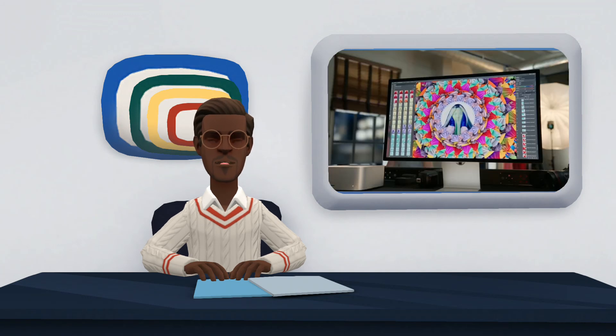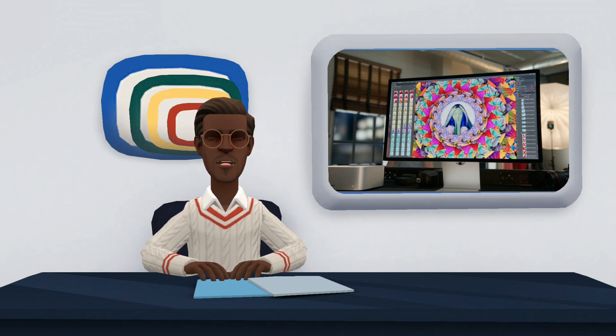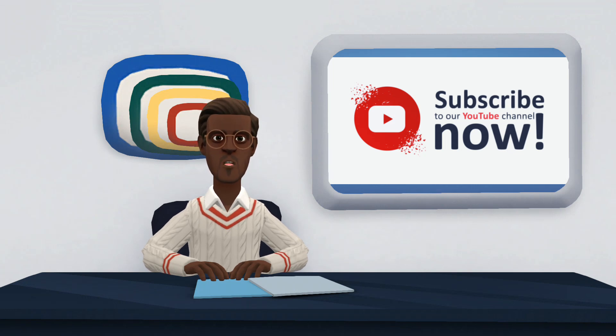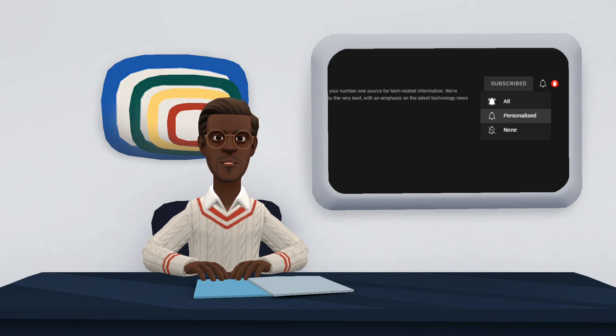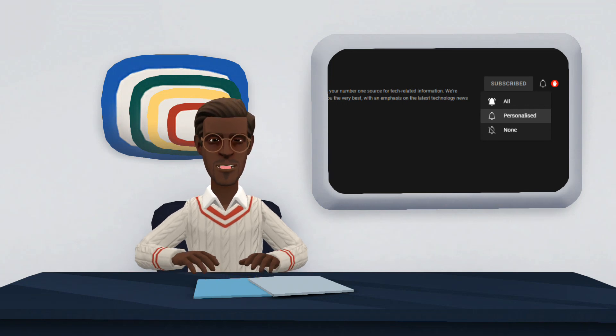Here ends our video on Apple Studio Display. We hope you find it very useful. If you have any suggestion, kindly share with us in the comment section. Also, do not forget to like, share, and subscribe to our channel. Please click on the notification bell in front of the subscribe button to turn on notifications for this channel, so as to notify you when I post new videos. Thank you for watching.